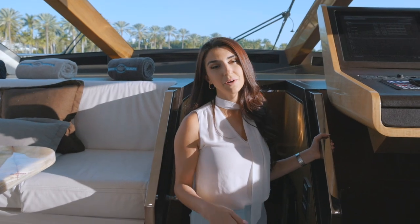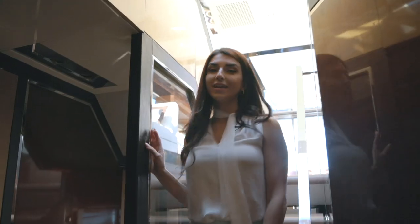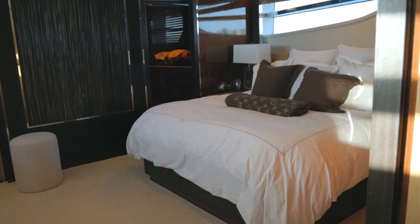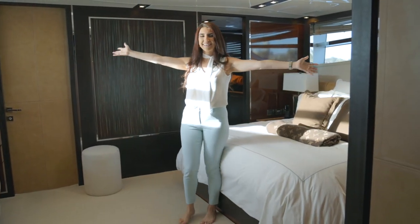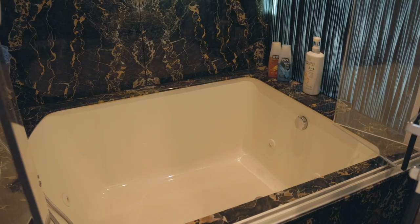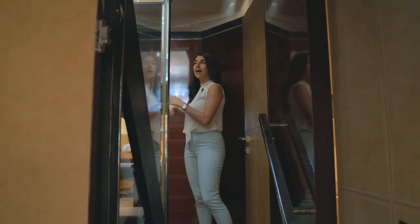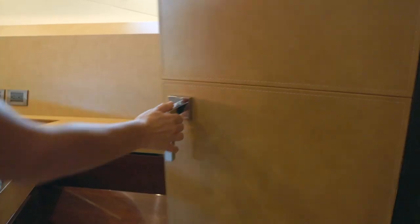Going down below, we have three cabins all with ensuite heads and a day head. Located aft, we have a full beam master cabin that allows bright space and sea views, giving you the perfect atmosphere to relax and unwind. The other two cabins are located port and forward, both with an abundant amount of storage.